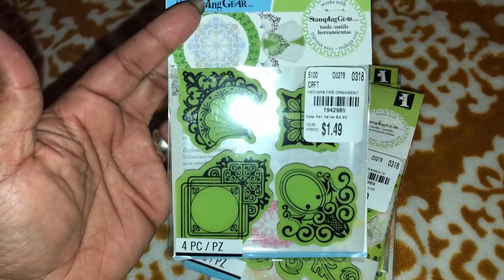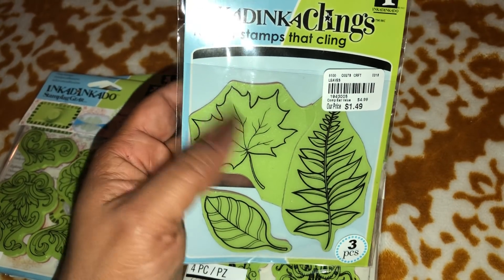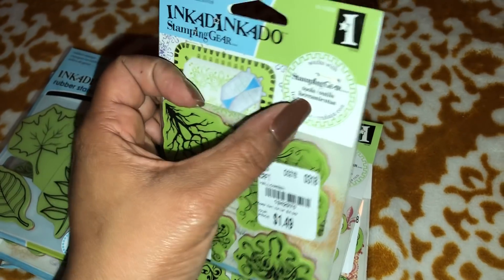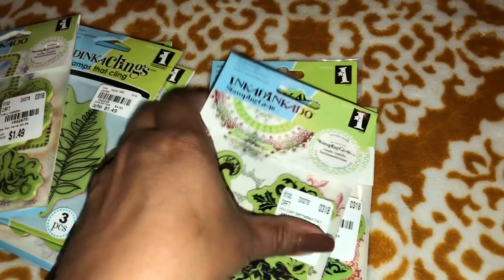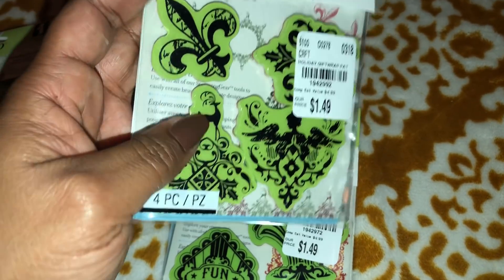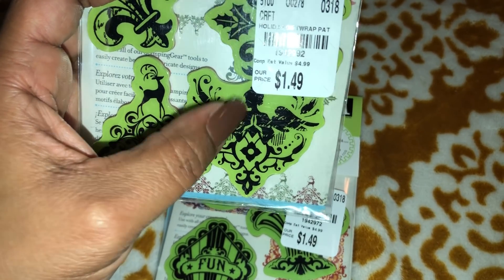Next we're gonna Inka Dinka Do some more of these stamps — I swear there's like a million of them. They range from a dollar 49 to a dollar 99. These are regular cling stamps. You need this piece in order to stamp these — especially if you have a stamping tool — you can make the same perfect image because this piece just aligns your stamps. I really love this one; I had to get the fleur-de-lis — Nola girl here. This one has a little deer standing on top, and this one has an angel with her little face and hair.